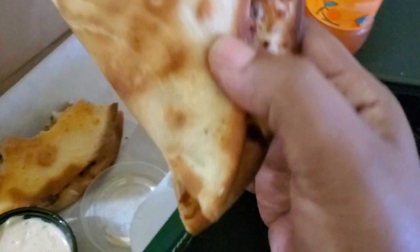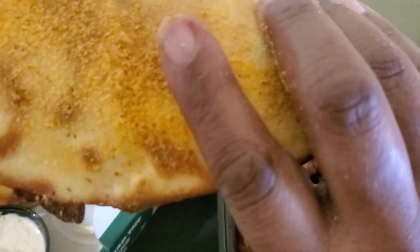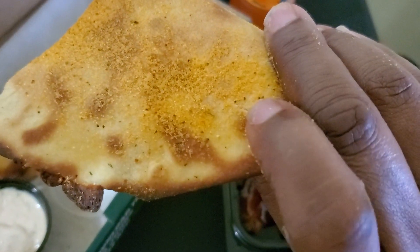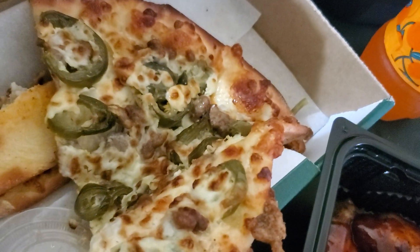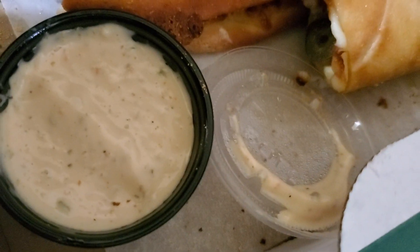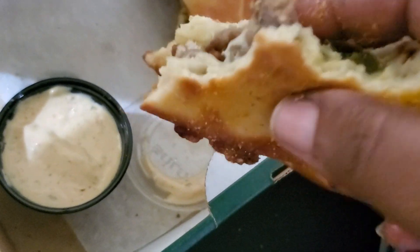I've already started eating this — let me show you what I got. Okay, this side is the regular Papadilla side, and this has got that cool ranch sauce and seasoning right there. What I have here is three cheese blend with jalapeño peppers and beef, and then it comes with this cool ranch sauce that you simply just dip these delicious Papadillas in.